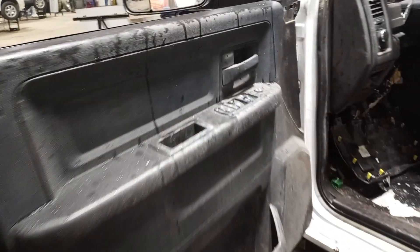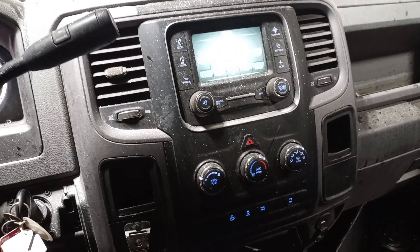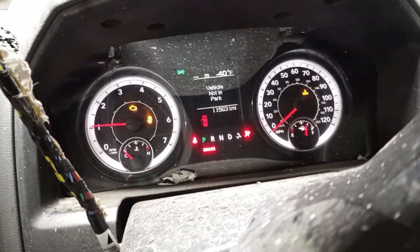Black and gray cloth interior, driver seat is removed, and some of the inside has been disassembled. You can see the miles on the odometer.